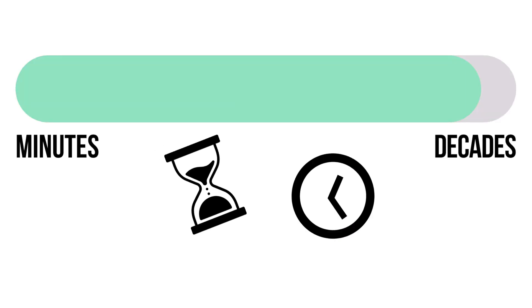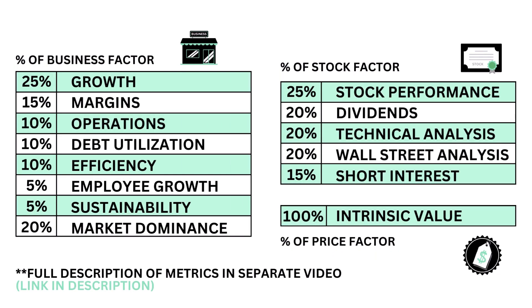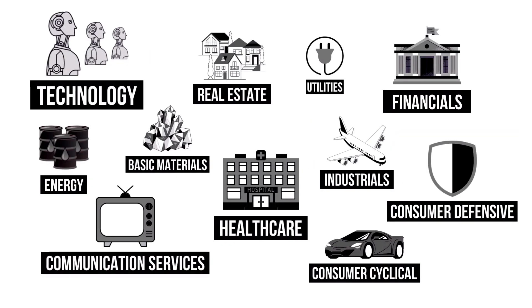I want to stress that this analysis is meant for long-term investors. This analysis is divided into three factors: the business, the stock, and the price. Within each factor are a total of 14 metrics, from business growth and performance to intrinsic value. And because each metric belongs to a specific sector of the economy, my analysis normalizes the data so that we can compare grades between companies of different sectors.